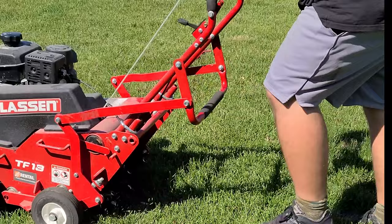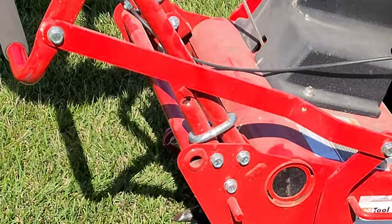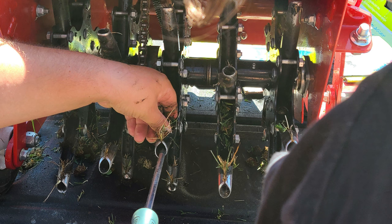I think I should have done another pass on some spots, but that machine was a real workout even with it being self-propelled, and I wanted to make sure I got it back in time. Next time I'll probably do the full day rental. I was able to do my 8,000 square feet, clean the machine, and return it in about two and a half hours. As a tip: make sure you clean out any grass plugs in the tines before you return it, otherwise you'll get a $75 cleaning fee. My oldest daughter and I cleaned all the plugs out in about five minutes with a couple of screwdrivers and the hose.